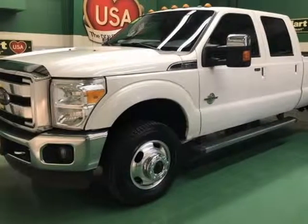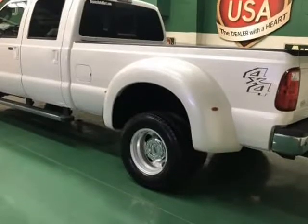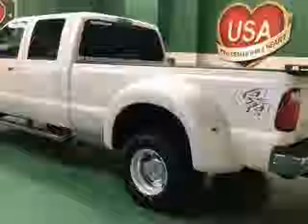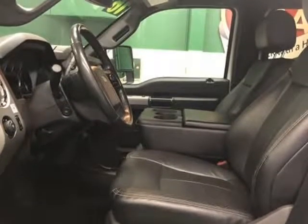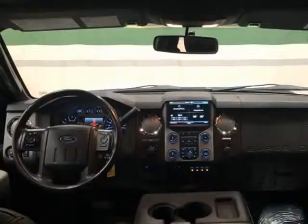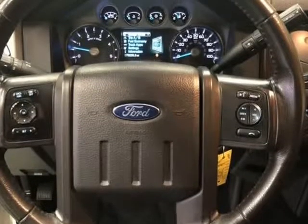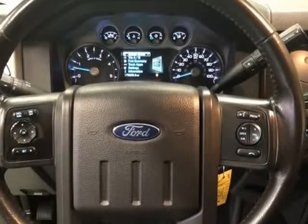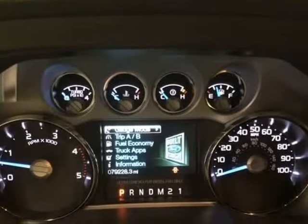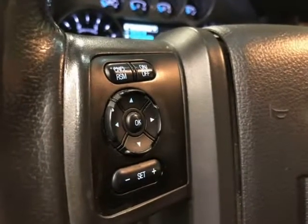This 2016 Ford F-350 Super Duty Lariat DRW is brought to you by Automart USA. White Platinum Metallic Tri-Coat, 4WD, Power Stroke 6.7L V8 Diesel 32V OHV Turbodiesel, TorqueShift 6-speed Automatic, 4D Crew Cab.